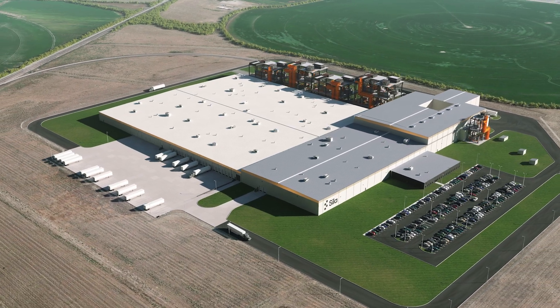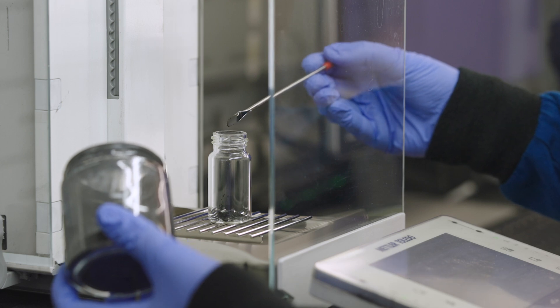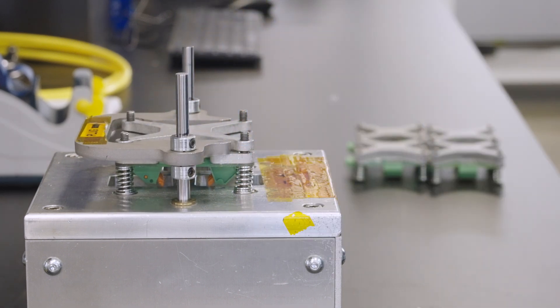And we're in the process of buying all of that equipment for the factory we announced last year in Moses Lake, Washington. Titan Silicon, a black powder-like anode material, replaces graphite in the lithium-ion batteries that power electric cars.